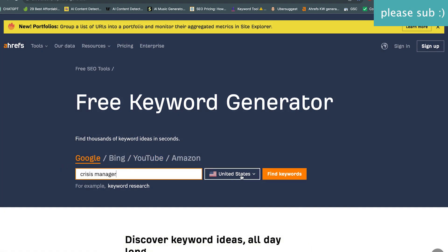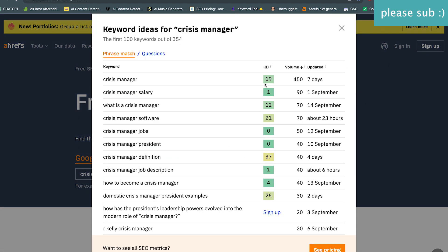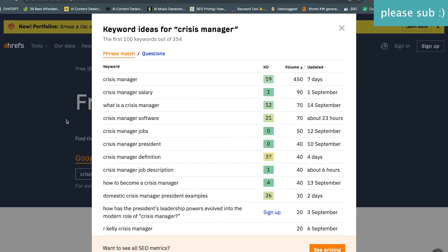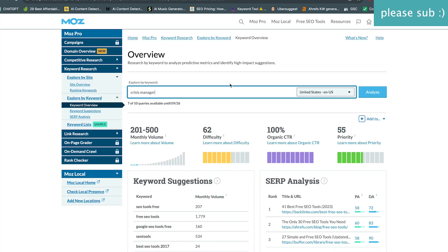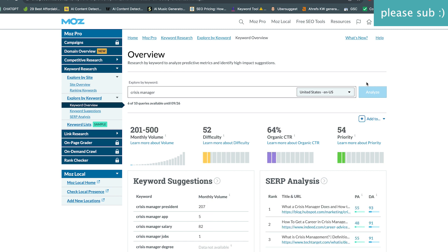Now let's check Ahrefs for 'crisis manager.' This one is lower — 450 versus 590 on SEMrush — and the difficulty here is much easier. Ahrefs shows 19 versus SEMrush's 53. Now let's go to Moz — very interesting how they do the difficulty score. Moz shows a 52, closer to what SEMrush gave, with a volume between 201 and 500.